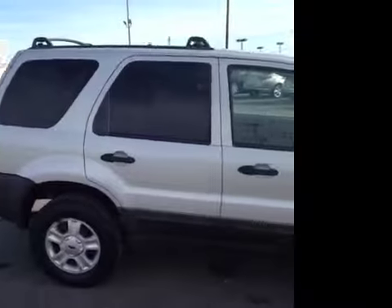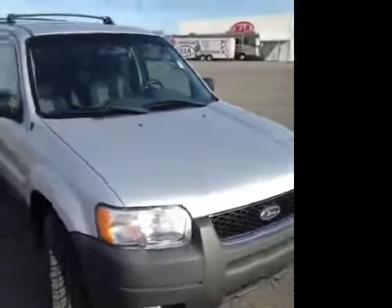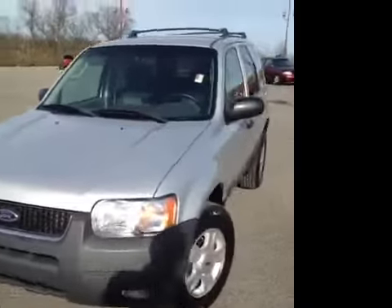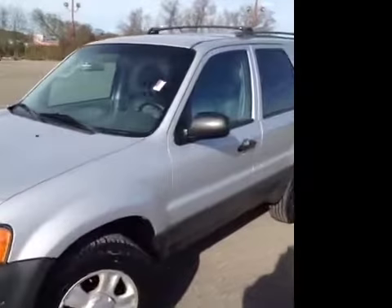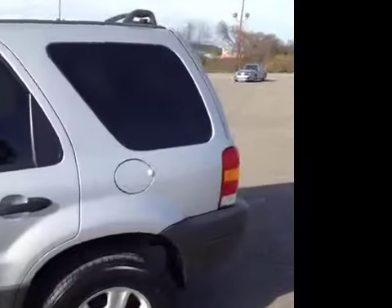For additional information or to check availability for this great vehicle, come on down and see us. We're located in Franklin, Tennessee, just off of Interstate 65, right off of Exit 65, or give us a call at 888-696-9185 or visit us on the web anytime at www.carnivalkia.com.